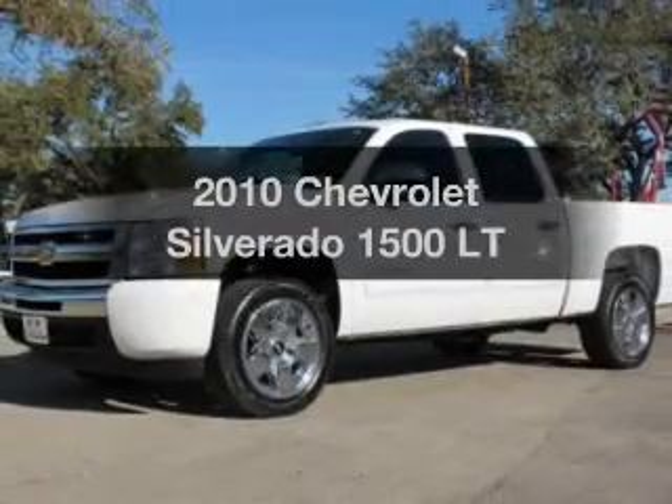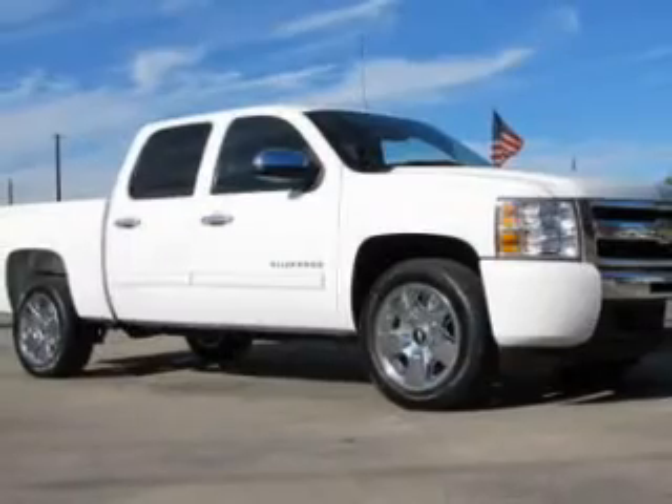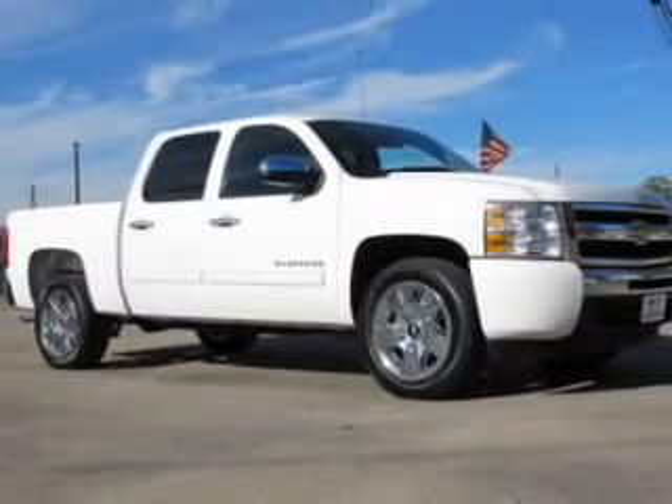Check out this 2010 Chevrolet Silverado 1500. Travel the roads in style and comfort in this great vehicle.